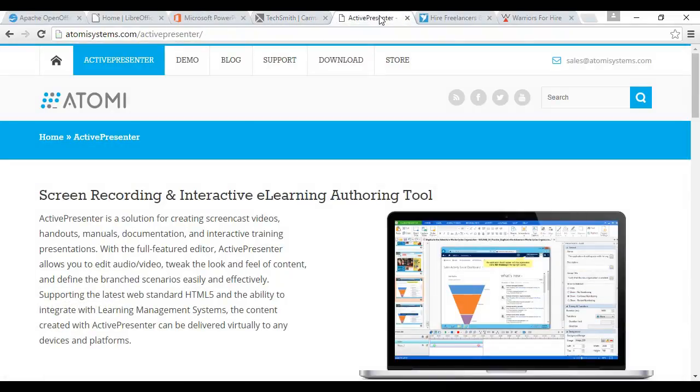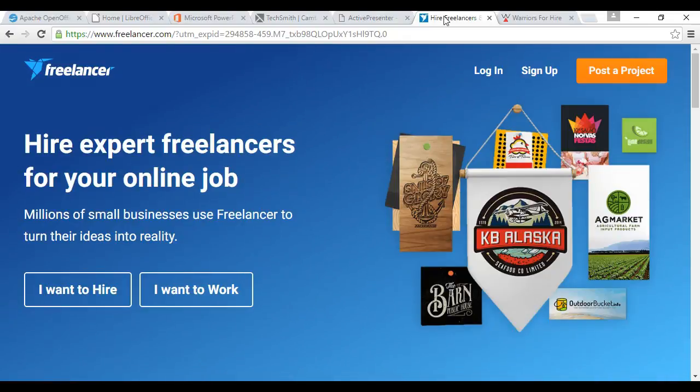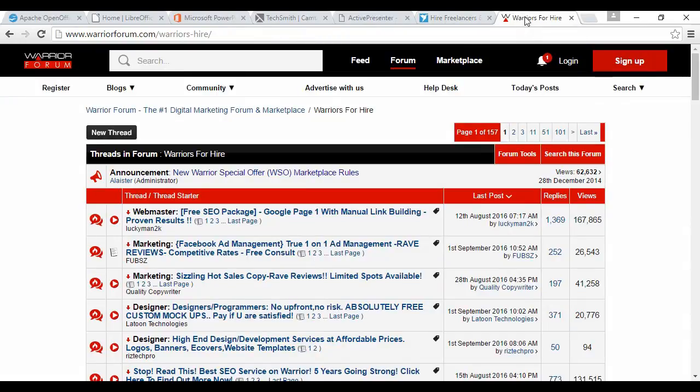Another good piece of software is ActivePresenter, which is a bit like PowerPoint and Camtasia rolled into one. It comes with editing software to put videos together and make them look good — which Camtasia also has, but other screen capture software doesn't. There are free and paid versions of ActivePresenter; I've used the free version and it's perfectly adequate. You can read more at atomysystems.com/ActivePresenter. You can also outsource video making to a professional on Freelancer.com or on the Warriors for Hire section of the Warrior Forum at warriorforum.com/warriors-hire.